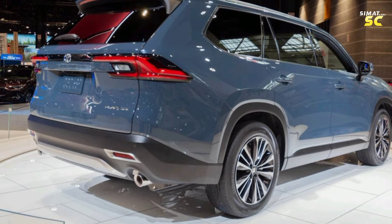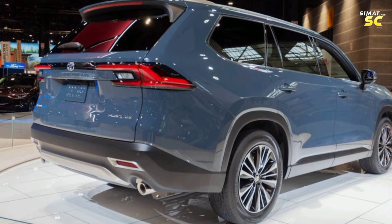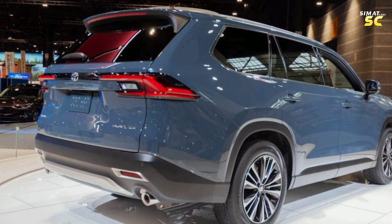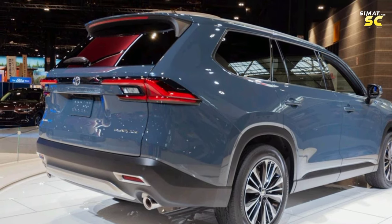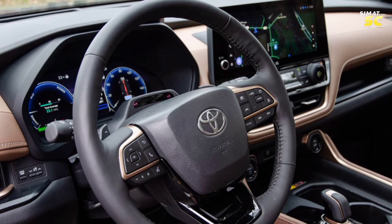The rear facade features a rear bumper that enhances the strength of rear protection against collision, a wing extended from the roof of the car with a third brake light during braking, an LED rear light system extended from the side of the car to the rear, and an electric tailgate.